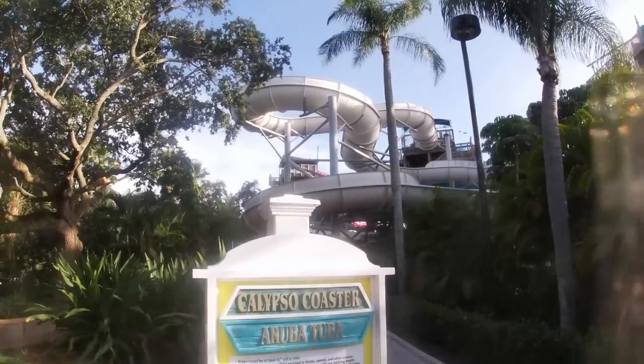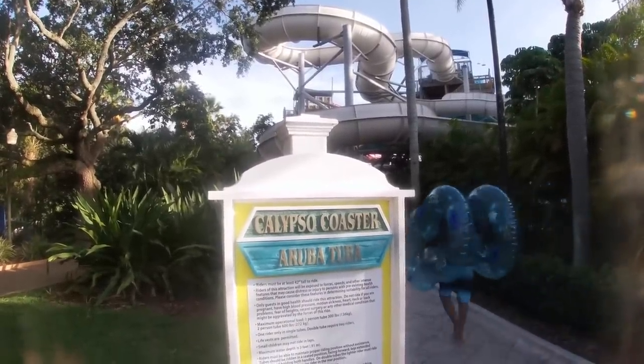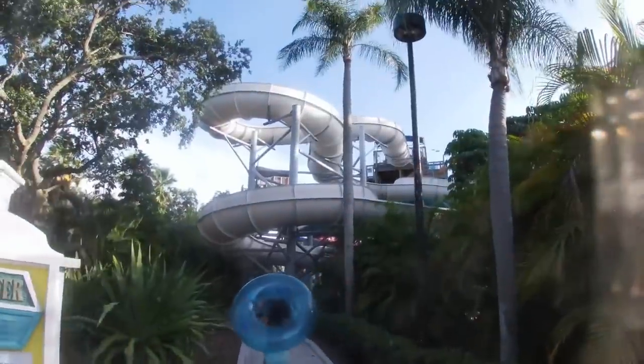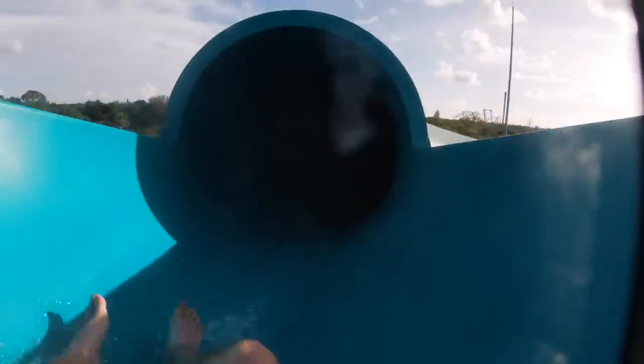There's another slide I can do with my GoPro and it's coming up right now. Hopefully this footage comes out okay. Still much ahead, still a great day here. It's a beautiful day. Time to ride Calypso Coaster — Aruba Tuba. This is a classic here. I remember riding this the first time I ever came to Adventure Island back in 2000. Calabunga, dude! Aruba Tuba — gnarly. Yeah, I like it. Awesome. Taking it up. And there's the end.